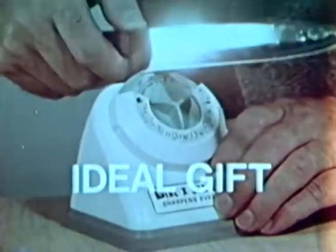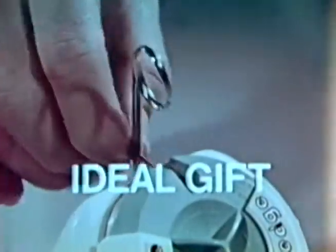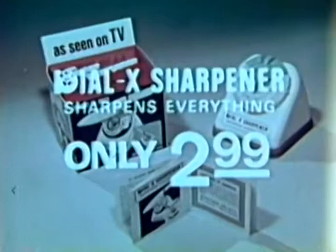Dialex sells for just $2.99 and is guaranteed. No more dull knives, no more dull scissors, no more dull camping tools. Comes complete with Secrets of Sharpening Booklet, just $2.99. It really does the job.